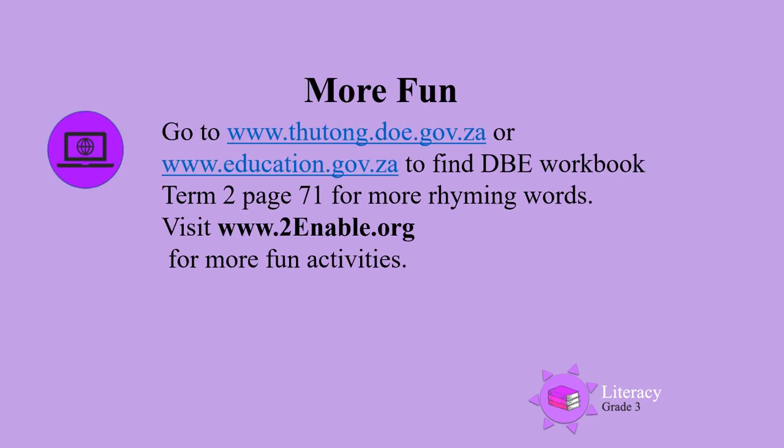For more fun, go to the DBE website. Find the DBE workbook Term 2 page 71 for more rhyming words. You can also visit www.toenable.org for more fun activities.